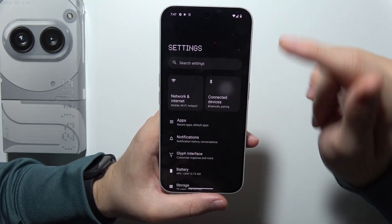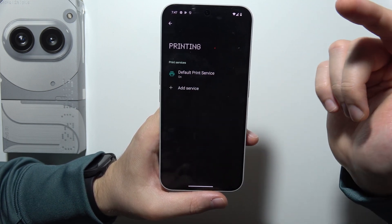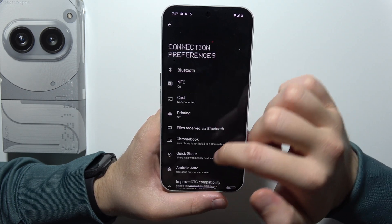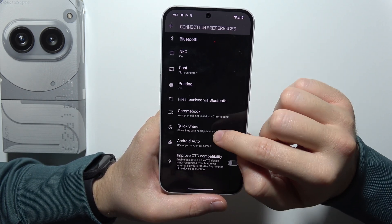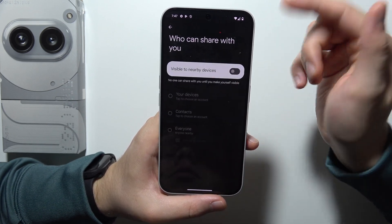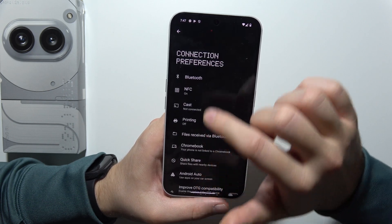Go back into connected devices, then into connection preferences. First, start by turning off the default print service. It will also be really useful if you turn off Quick Share — set who can share with you to no one, and basically get rid of it.